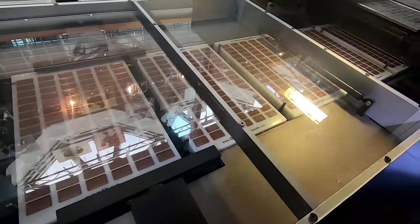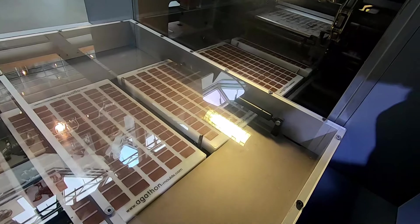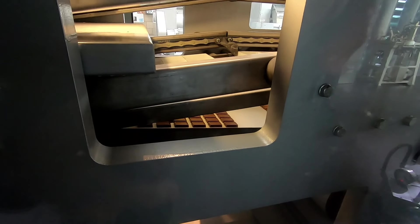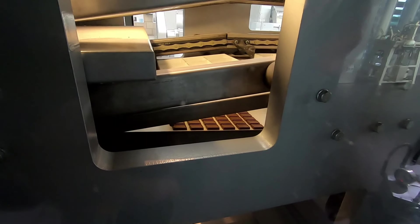And here it comes out the other side of the hole, going to be dry and vibrant. Chocolate going down the conveyor belt and it's out of the mould.